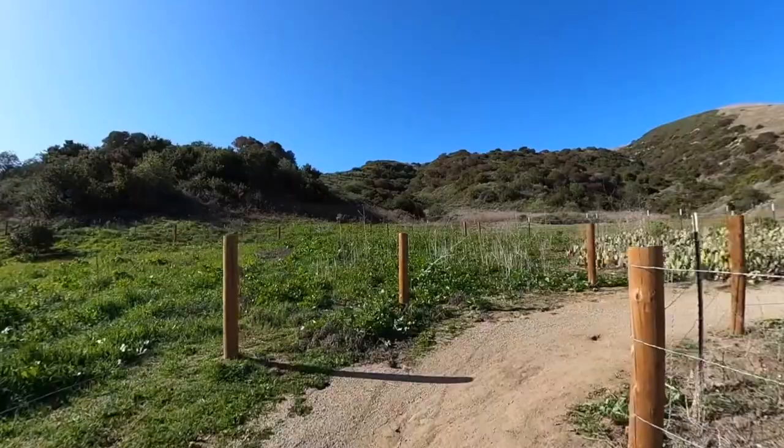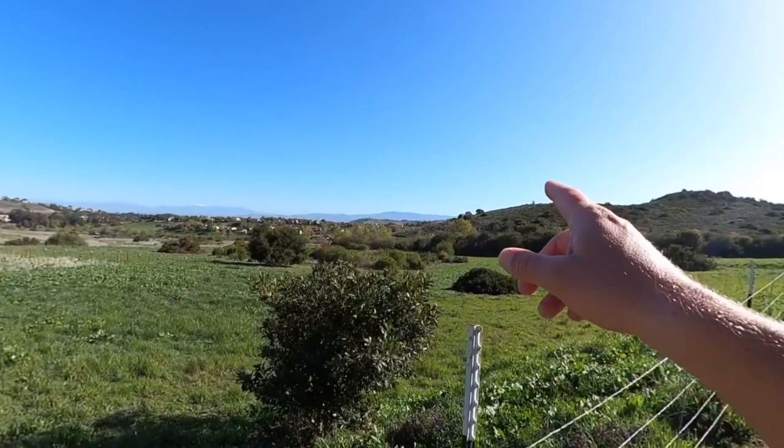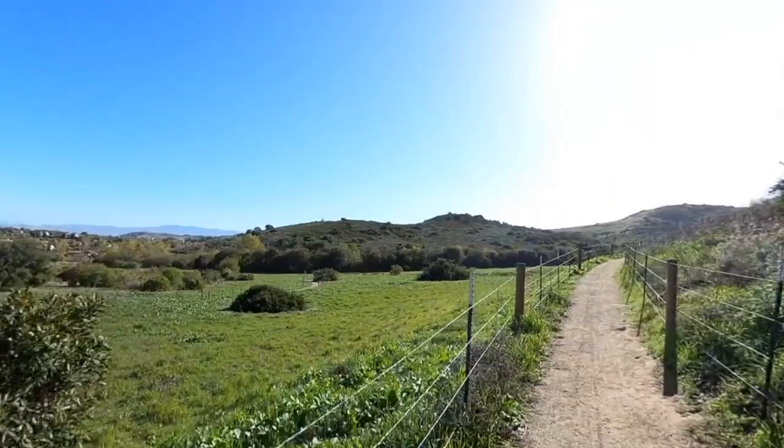The trail kind of meanders around — it is a pretty gradual uphill but you're probably not going to feel it. As you go up you'll be able to turn around and see the Santa Anas, and on a clear day Angeles National Forest and Mount Baldy in the distance. So there are nice views even though you're not doing a big climb here.